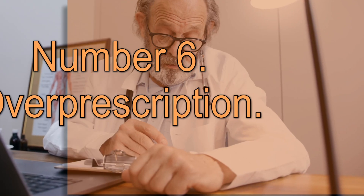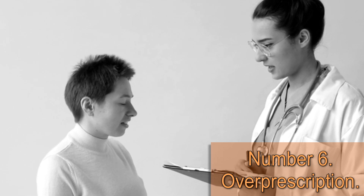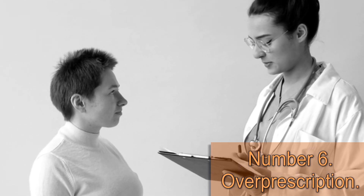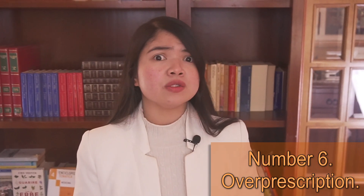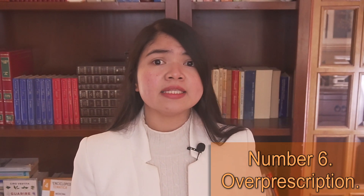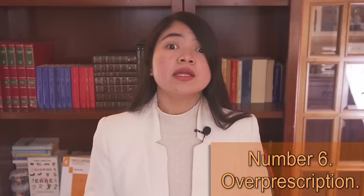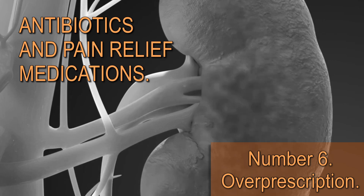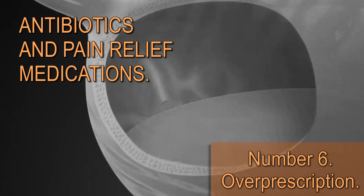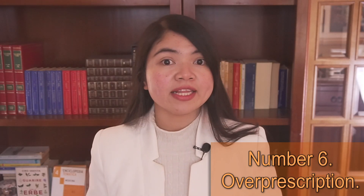Number 6: Overprescription. This happens when a doctor gives a patient more medicine than they actually need. This is a very common medical error, especially if we talk about antibiotics or pain relief medications. The reason why this is so common is because, in most cases, this is not very dangerous — at least for the general population. The risk here is especially for people with kidney disease, since both prescription and over-the-counter medications are filtered by the kidneys, meaning they may build up in the body, causing more side effects and damaging the kidneys.